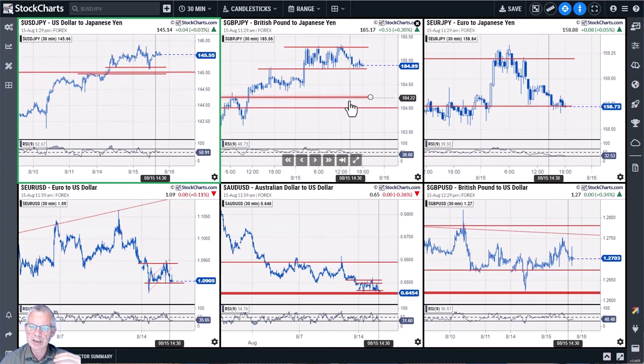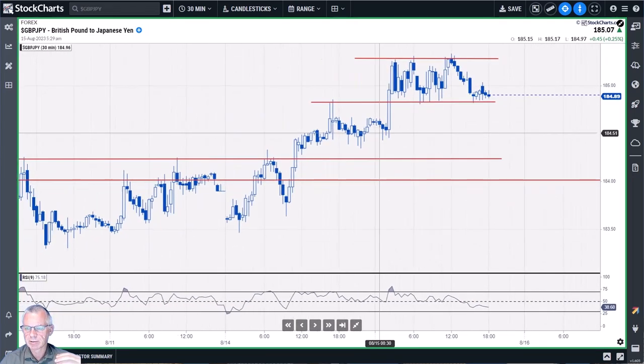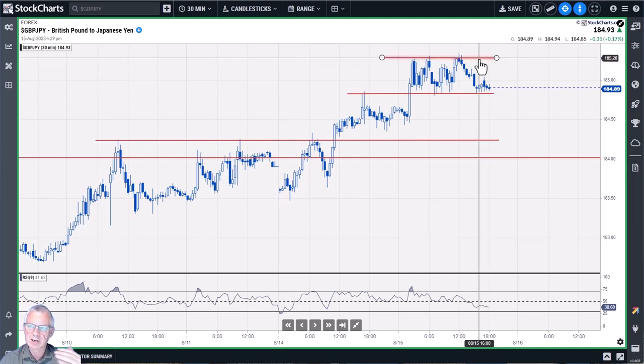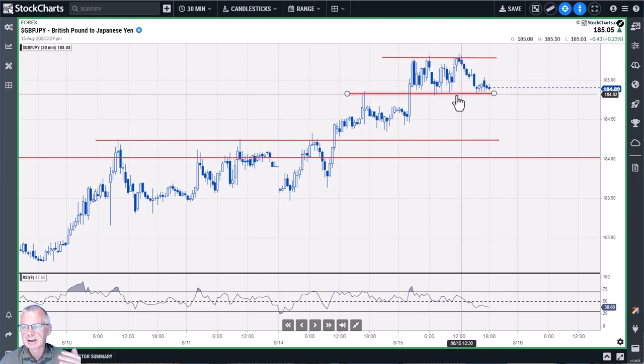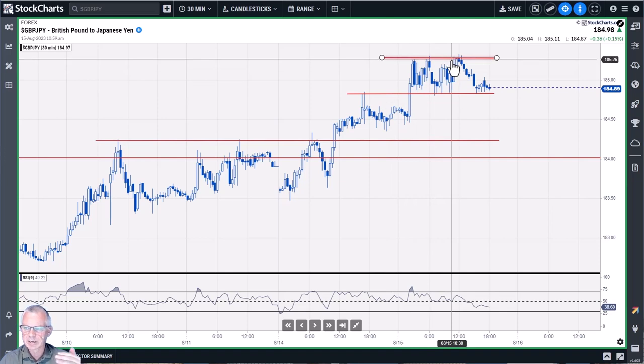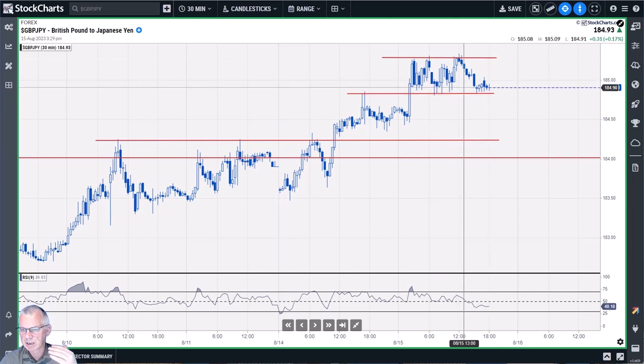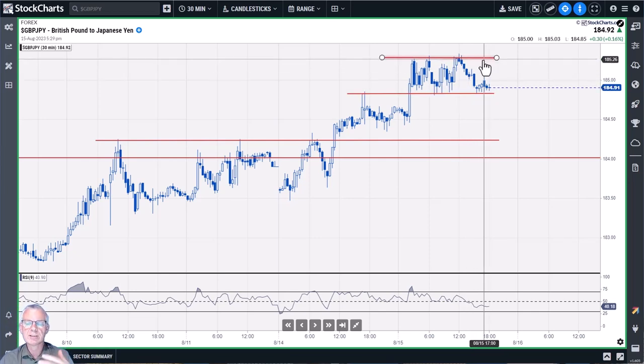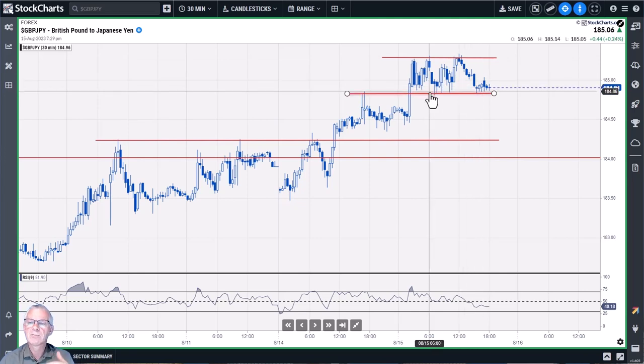Pound/yen on the 30-minute chart is quite interesting — we're testing a support area, which could provide a jumping board for a move back up towards 185.26–185.30 from current levels just below 185. If that upside breaks, there's significantly more upside for pound/yen. This is in line with the prevailing daily trend, so testing support here and potentially taking out the upside of the range is a good opportunity for pound/yen.